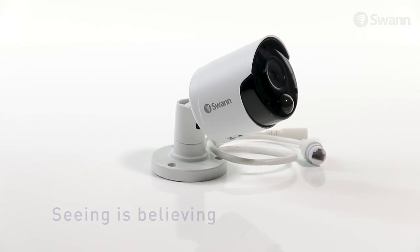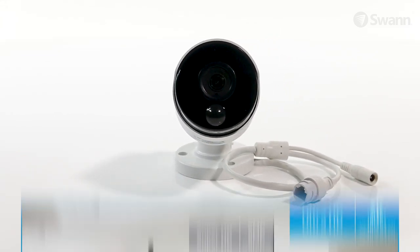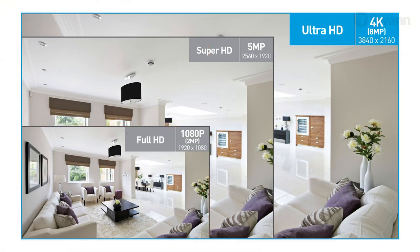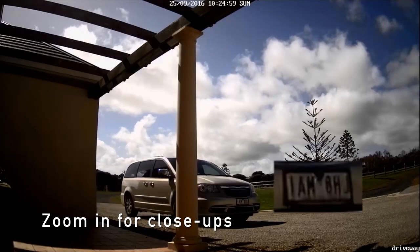Seeing is believing with 4K Ultra High Definition cameras offering breathtaking quality with four times the resolution of 1080p cameras. The Ultra HD resolution lets you zoom in to discern important details which are essential for evidence, such as faces and license plates.